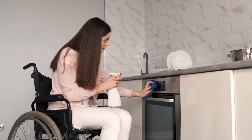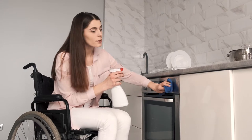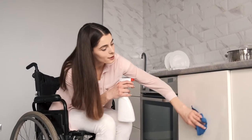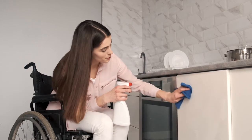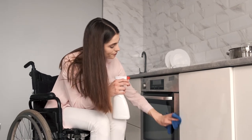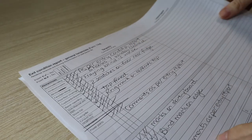Generally, the property you move into will be clean, so it must be clean when you leave. You don't have to get it professionally cleaned, but you do need to make sure it is at the same level or standard as when you moved in. If it isn't, you may not get your full bond back.